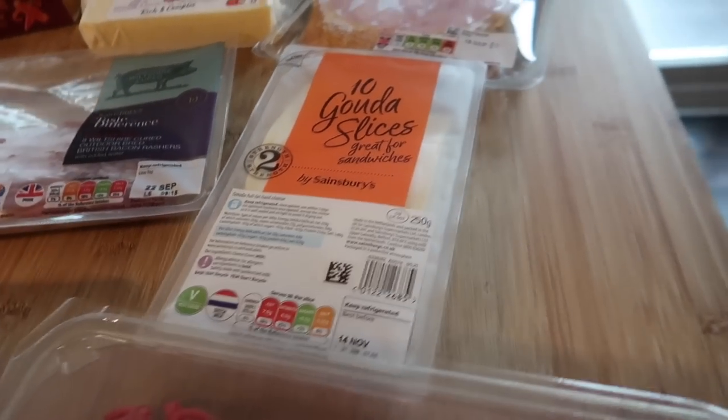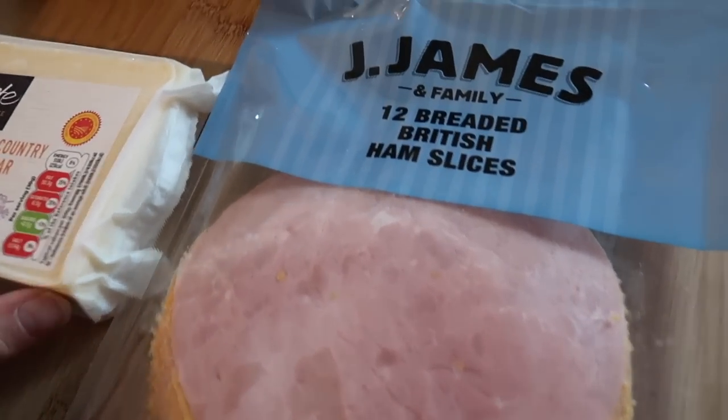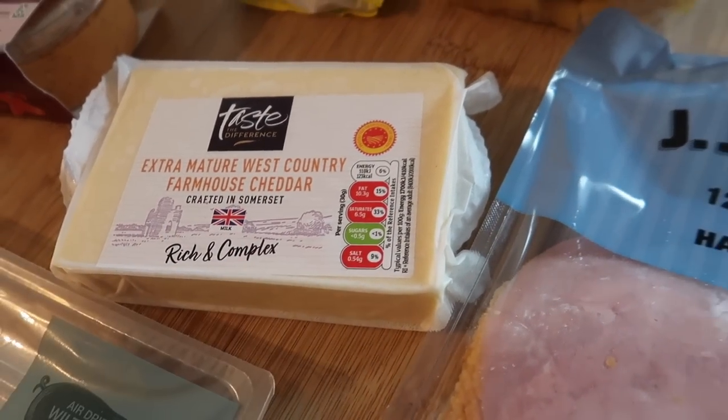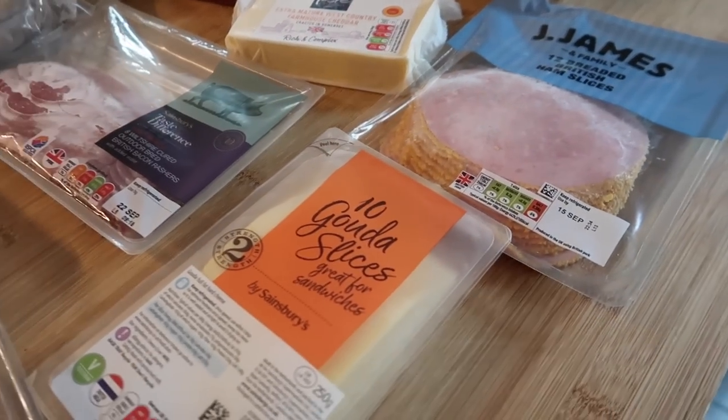We've got some gouda cheese slices, some British breaded ham, and some extra mature West Country farmhouse cheddar — all packed lunch bits so we can make some nice cheese and ham wraps and that kind of stuff.